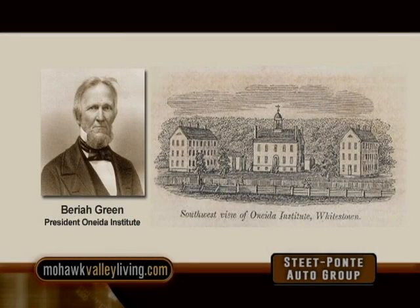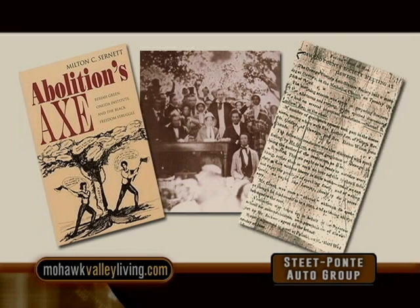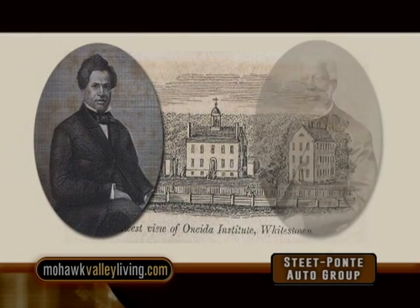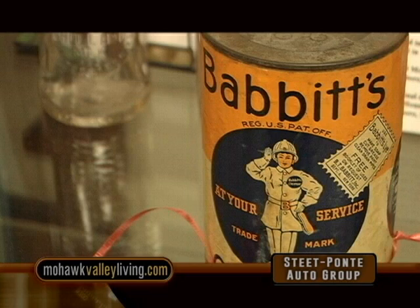Many of the members of this church were faculty and students of the Utica Institute here on Main Street. The Institute was America's first biracial academy. Its graduates included such well-known Black abolitionists as Jermaine Logan, Alexander Crummel, and Henry Highland Garnett. Right next to the church is the former home of Benjamin Babbitt, known for his soap making. My mother for many years used Babbo to clean the kitchen counters — that was made world famous by Benjamin Babbitt right here in Whitesboro, New York.